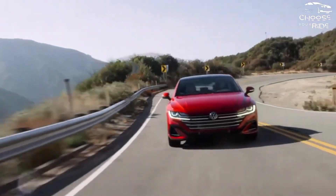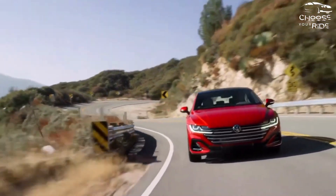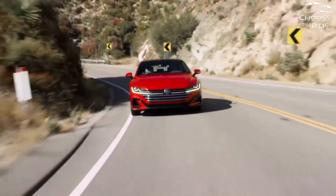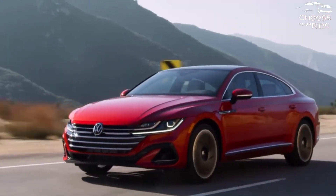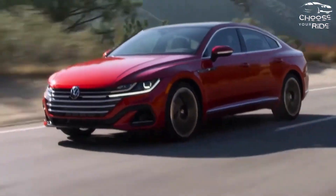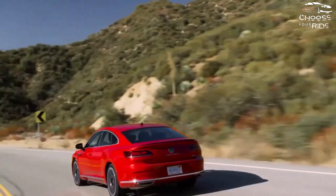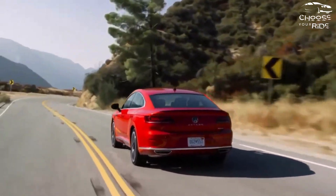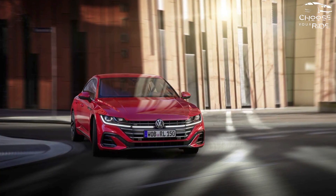Which Volkswagen Arteon should I buy? Step up to the SEL R-Line and you'll get all-wheel drive, Nappa leather seats, active lane control, adaptive cruise control, and a big sunroof. Sure, $48,390 is no small sum, but it takes these features to justify a $40,000-plus VW, after all.